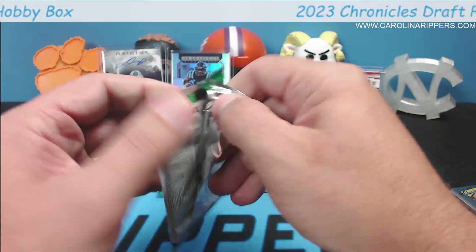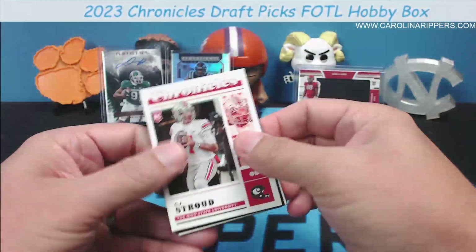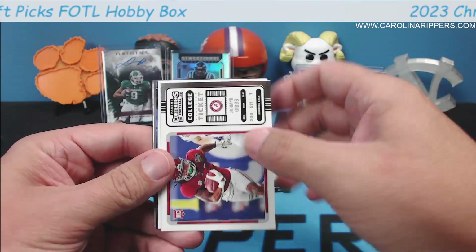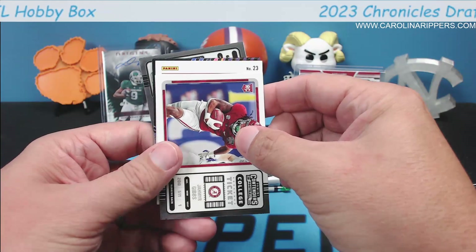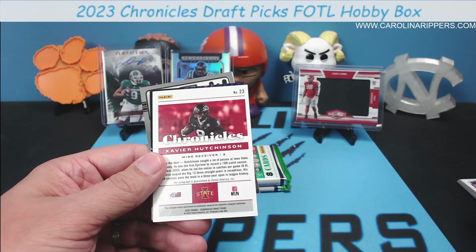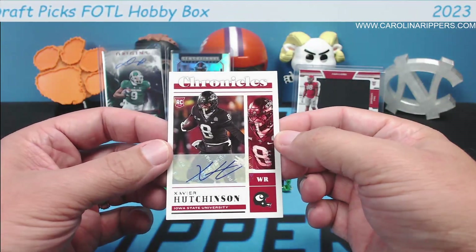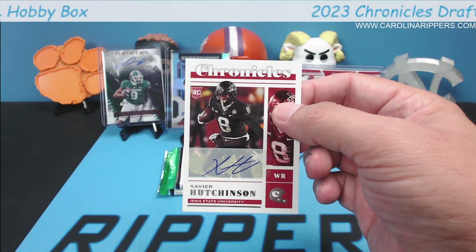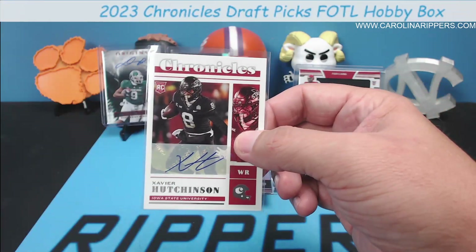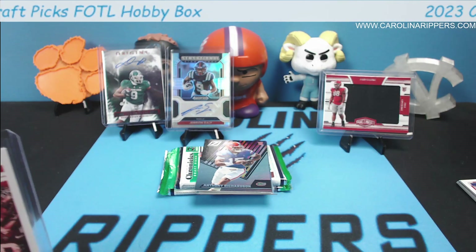Should have two more autos hopefully. CJ Stroud, Xavier Hutchinson, Jamir Gibbs — this is going to be an auto. The colors are nice, but it's Mississippi State. Xavier Hutchinson, out of 99. His auto is kind of plain — just initials, but not bad. Houston, sixth round pick for the Texans. I wonder if Brock Purdy signed in Prism Draft — that'd be interesting.